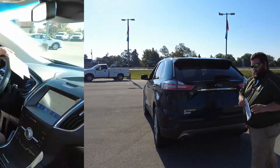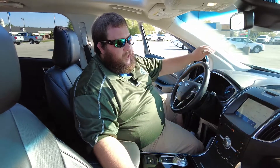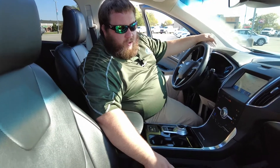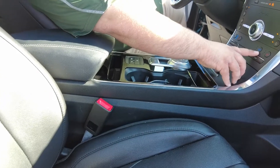Let's take a look on the inside. Now that we're on the inside, we're going to take a look at some of the interior features — and this has a ton. This is a Titanium model, so the first thing we'll notice is the black leather seats.